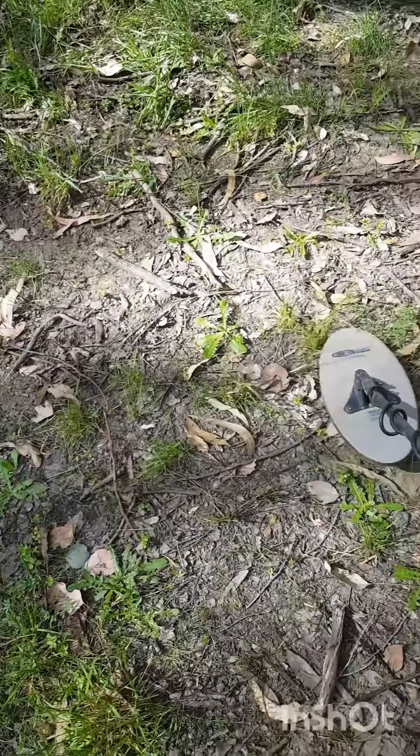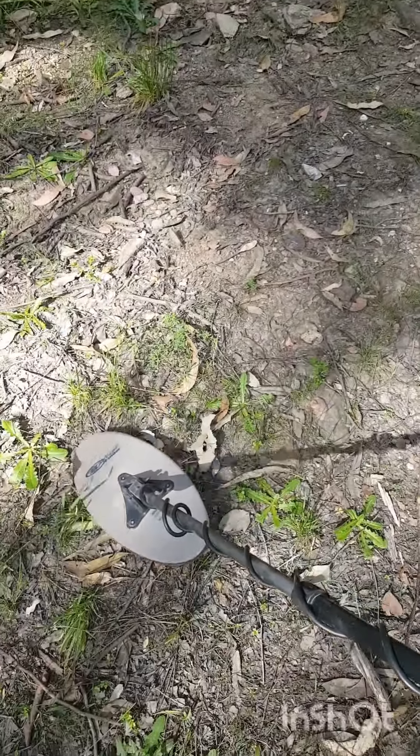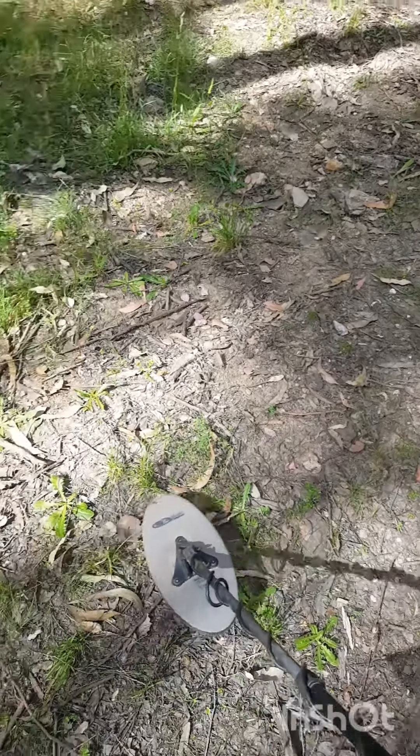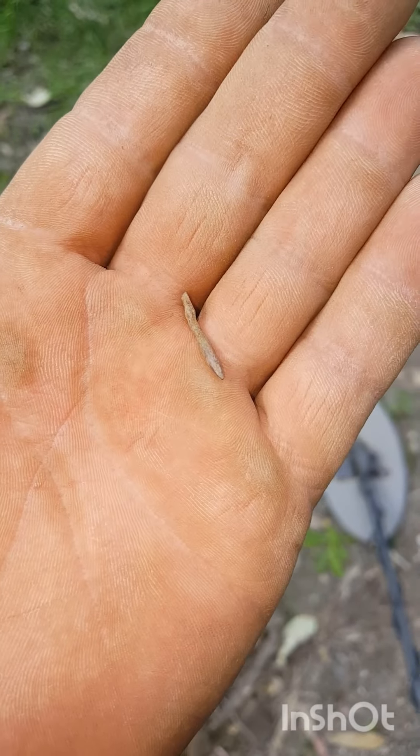What do you reckon this is, guys? It's right out the front of the mine — sounds pretty good. I bet it's junk. Let's have a look. That's what it was — an old boot nail by the look of that.